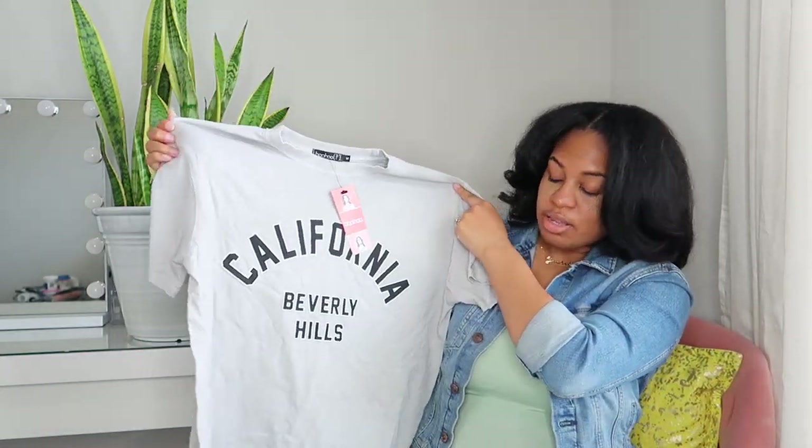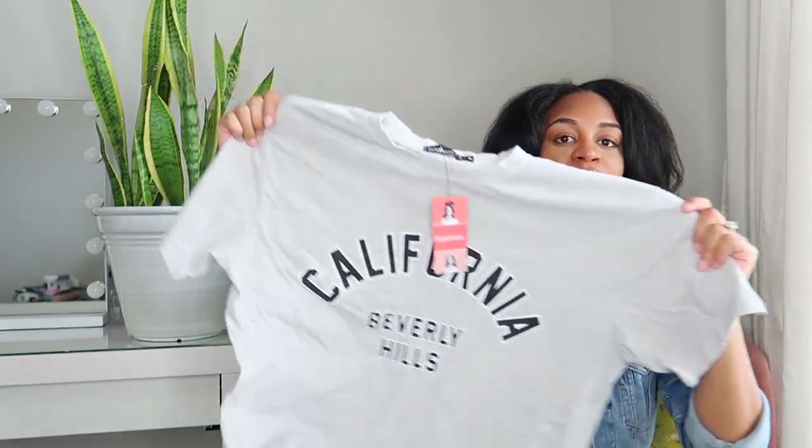The last item I got from Boohoo was a graphic tee — an oversized tee that just says California Beverly Hills. It's just like a t-shirt to wear with biker shorts and stuff like that. I'm going to make sure I insert the try-on portions of these outfits.